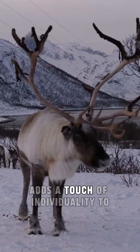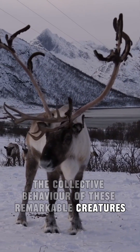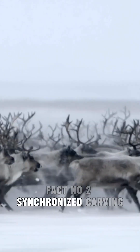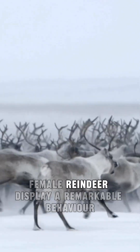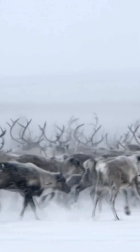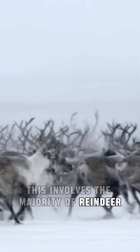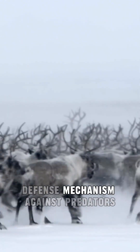This fascinating adaptation adds a touch of individuality to the collective behavior of these remarkable creatures. Fact number two: synchronized calving. In the harsh arctic environment, female reindeer display a remarkable behavior known as synchronized calving — this involves a majority of reindeer giving birth within a short time frame, creating a strategic defense mechanism against predators.